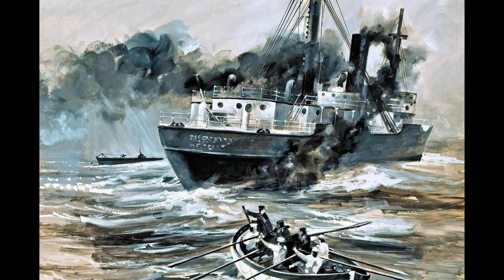Modern submarine movies tend to skew our view of submarine warfare. During World War II, submarines spent most of their time on the surface. Underwater they could at best travel only 100 kilometers, making them highly vulnerable to attack from the air.